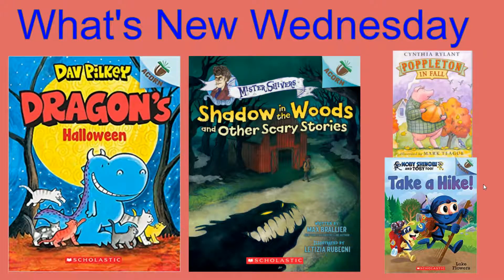Another Acorn book that's come in recently is Dragon's Halloween. You may recognize the author, and that's Dave Pilkey — the author of Captain Underpants and Dogman. So this is his series for younger readers. In this story, Dragon is a fun-loving character who loves Halloween, jack-o'-lanterns, and costumes, but one night he hears a monster growl and decides sometimes Halloween can be a little too scary. To see what happens, you can check out Dragon's Halloween.